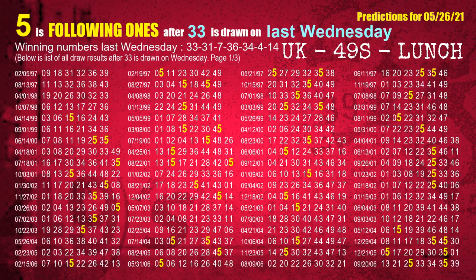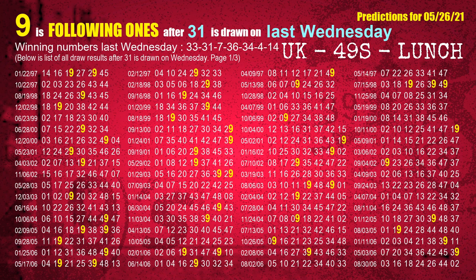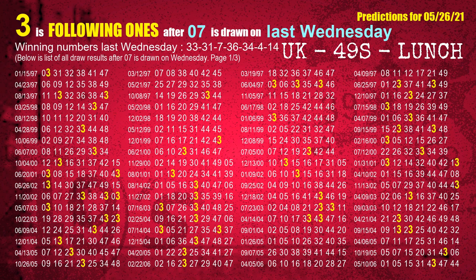After calculating following ones with today's result, we will find out following ones through the result of the same day last week. The first winning number last Wednesday is 33. We list all draw results which are one week after a Wednesday draw with 33 as a winning number. The most frequently following units digit is 5 when 33 is the winning number on last Wednesday. We highlight units digit 5 in yellow. The second winning number last Wednesday is 31. The most frequently following units digit is 9 when 31 is the winning number on last Wednesday. The third winning number last Wednesday is 07. The most frequently following units digit is 3 when 07 is the winning number on last Wednesday.